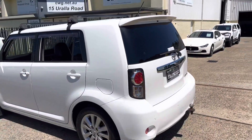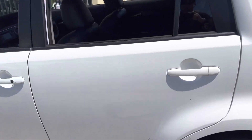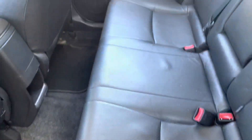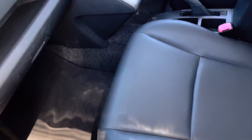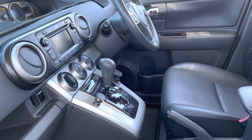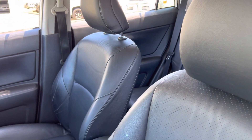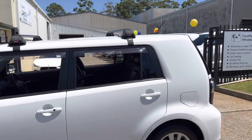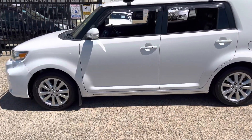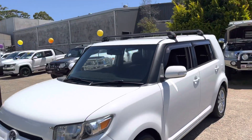Find this alpine white Toyota RAV4 at cwg.net.au. You can phone us on 6581-2881 should you wish to have a personalised virtual tour, or come on down to our dealership in sunny Port Macquarie to check it out. Leather trim throughout.